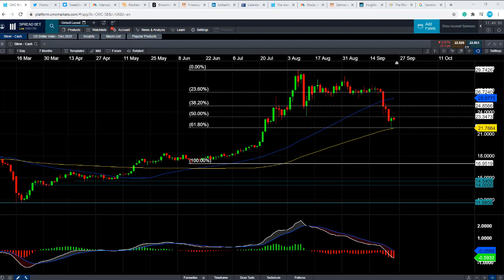Good morning and welcome to the Chart of the Week video with me, David Madden. Today's date is Friday the 25th of September 2020, just coming up to 11:50 British summer time. This week's Chart of the Week is silver.